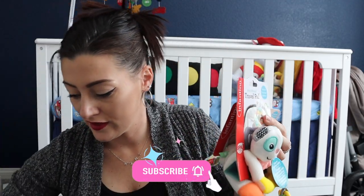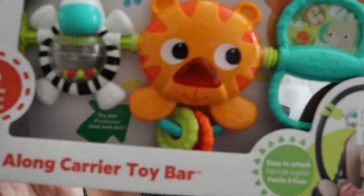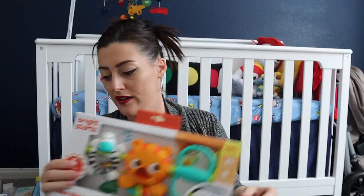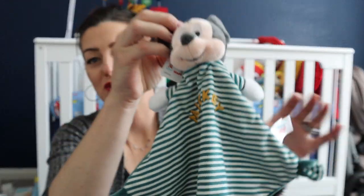Also from Ross: these little wrist rattles for $3.99 — always fun, they shake and make noise. A car seat activity bar for $7.99 that goes across the seat for when he's a little older. A little teething ring — though I'll buy more teething things later. And this Baby Einstein little music maker: my daughter loved it so much she broke it after going through six sets of batteries, so I got another one for Kaden at $5.99.